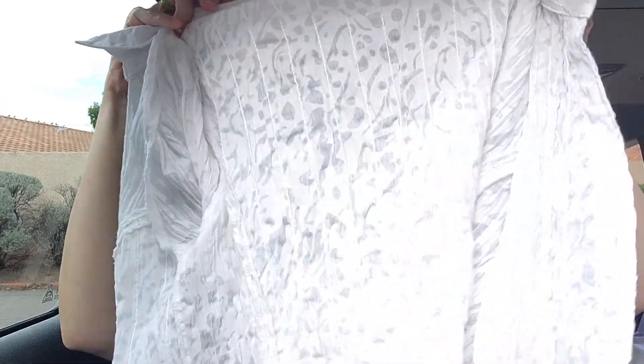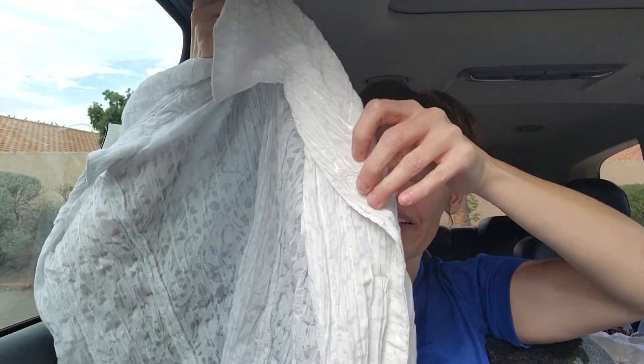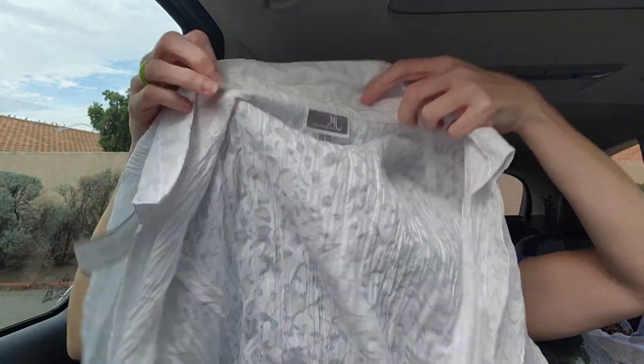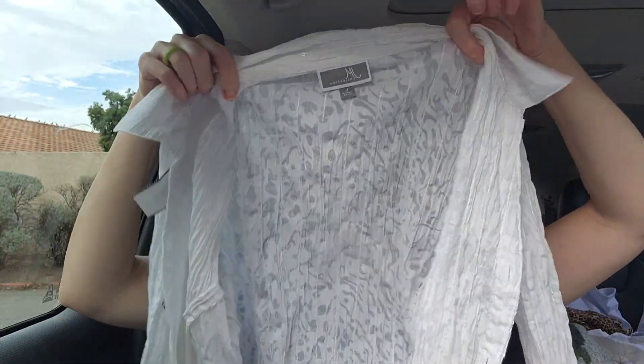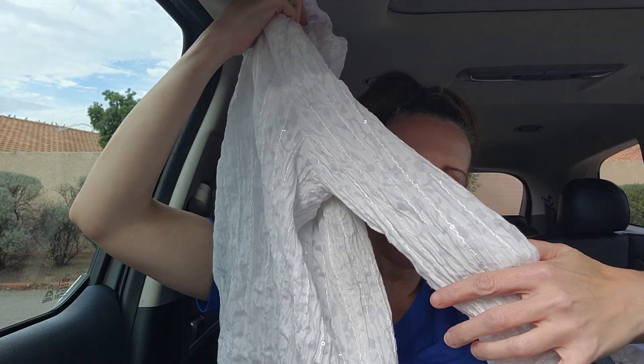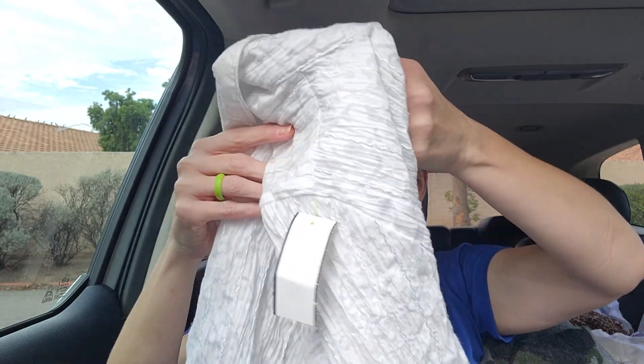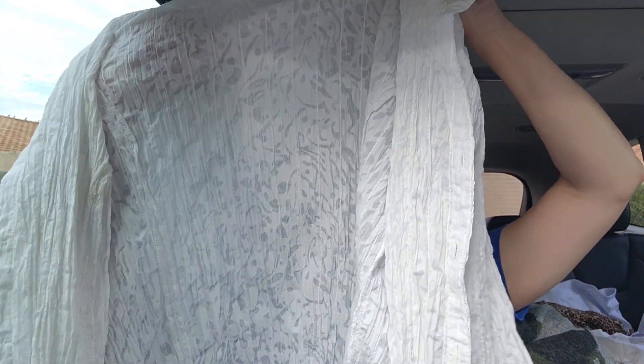I picked this up — this is the JM Collection. To be honest, I have a couple of these and they do not sell, but I keep picking them up because I think they're so pretty. This is just like a wrinkled — and it's supposed to be wrinkled — size large, white button-up shirt. I just think it's really pretty. It's got like some sparkle to it. It was a dollar, so I picked it up. I just really think it's pretty for winter.